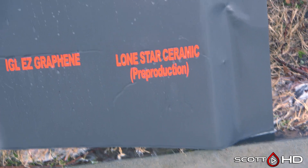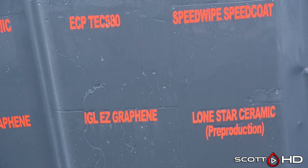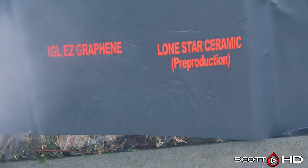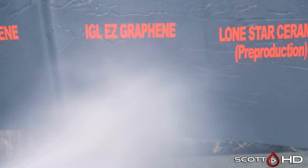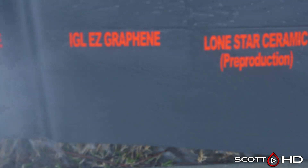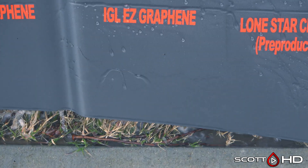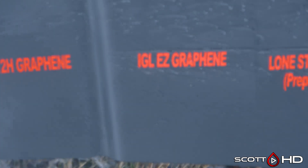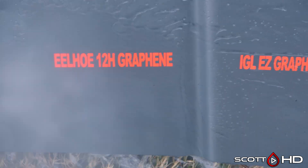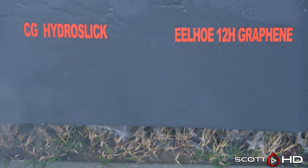Lone Star Ceramic pre-production is borderline — we're close to calling it weak. It's not extremely hydrophobic anymore at all. IGL EZ Graphene, which I believe is rated for one year, still looks like it's hanging in there. Eelho 12H Graphene — I believe that's a $2 product from AliExpress — failed within seven days.